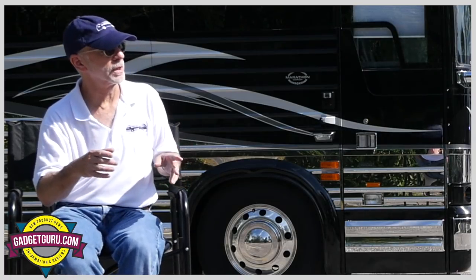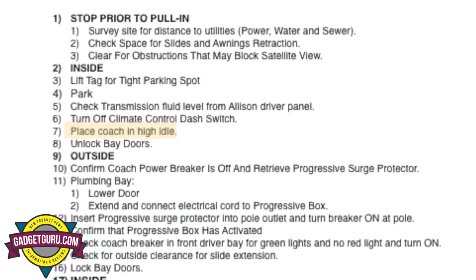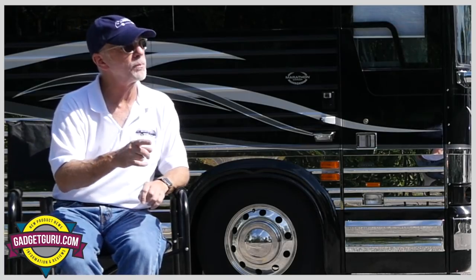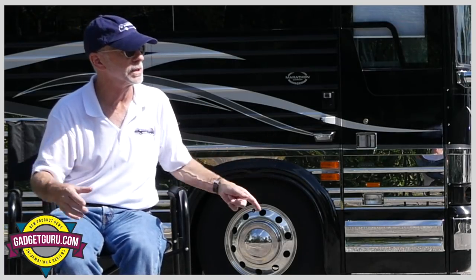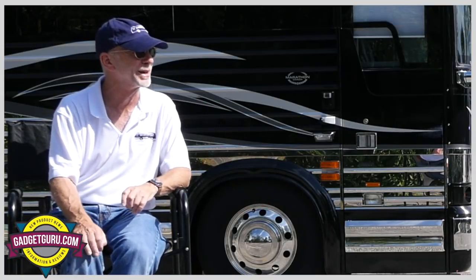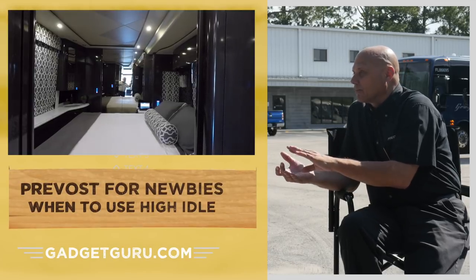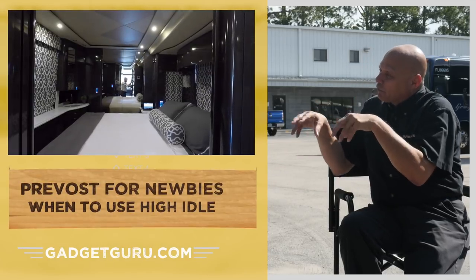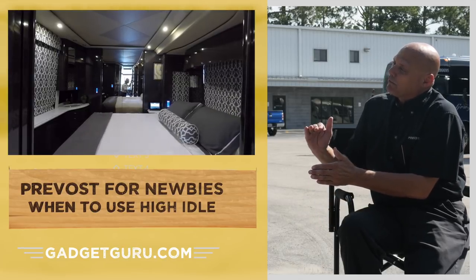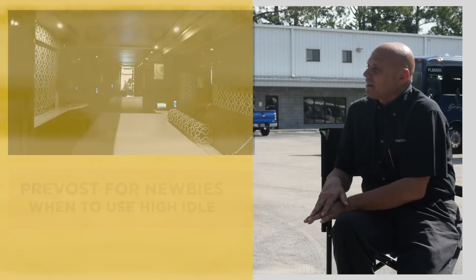I have it on my checklist that I put it into high idle as I'm getting the coach prepped when I'm pulling into a space. But I have a note to make sure I'm on high idle before releasing the slides or bringing them in. Am I doing it correctly? You're asking for a lot of air pressure to operate the pins as well as the cleaning racks, and also a bit more power to operate that electric motor. So that's a good time to use high idle.